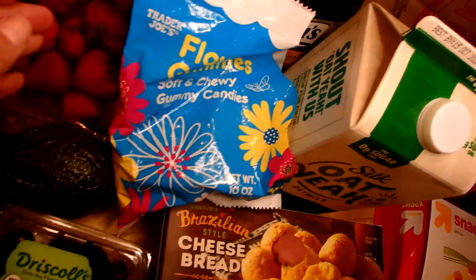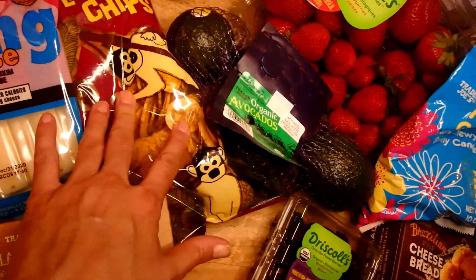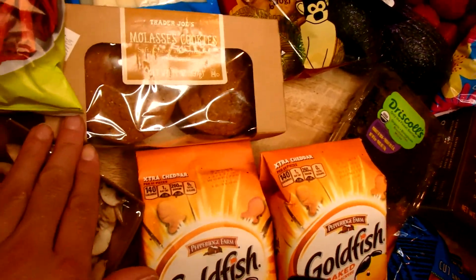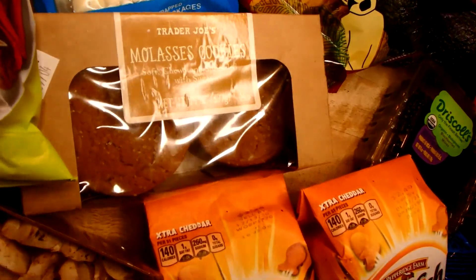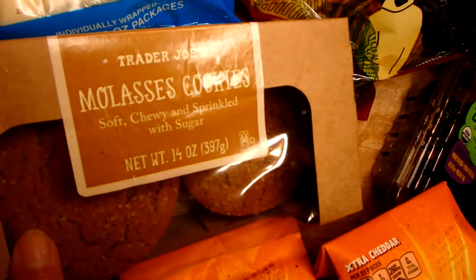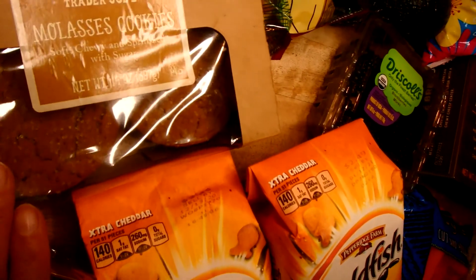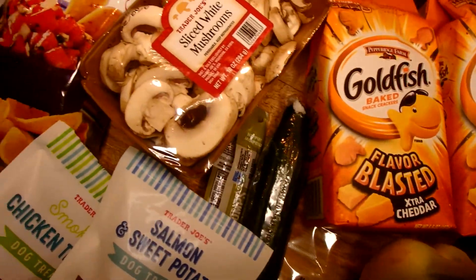I got some avocados, some plantain chips for snacking, string cheese, and molasses cookies. This is a new thing for me — as I've gotten older my palate has changed and I'm now a fan of molasses cookies. They're delicious. I'm going to learn to make them homemade and if the recipe is good I'll share it.